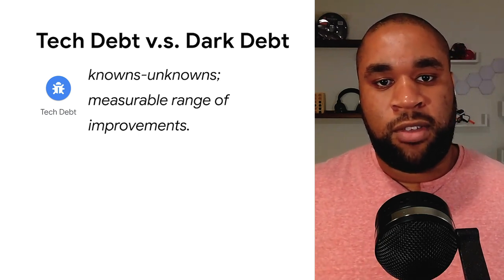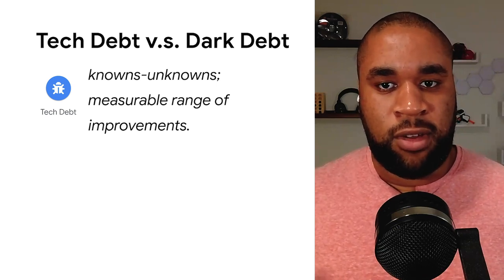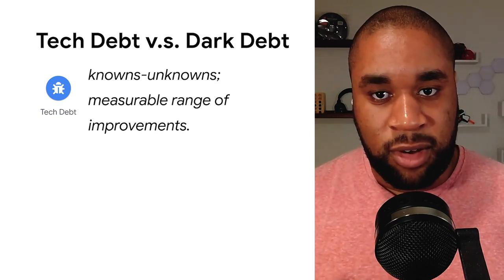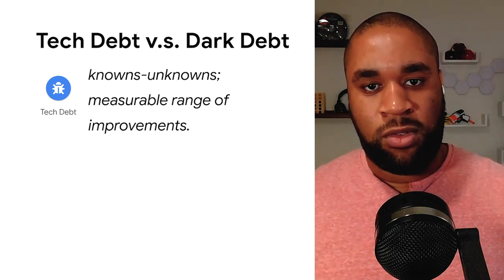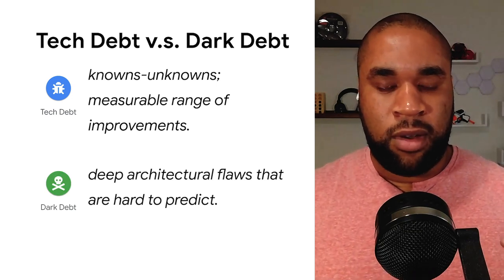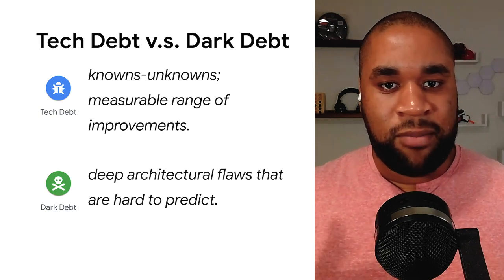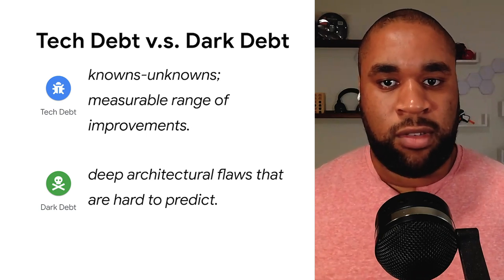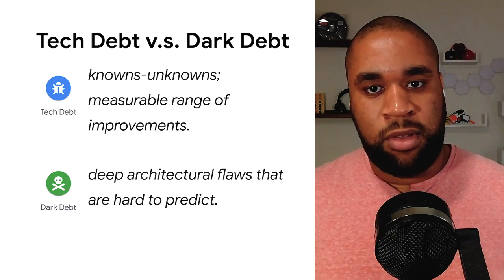Russ Miles, with his stomping grounds being from Pivotal and currently CEO of Chaos IQ and a pioneer in the chaos engineering space, asserts that there's a not-much-talked-about form of tech debt called dark debt. If regular tech debt is the measurable range of known unknowns — things we know we'll have to improve upon — then dark debt represents the deep architectural flaws in a system that are hard to predict or observe until they happen. The term is typically used to describe architectural flaws in production systems, but I think dark debt plays a major role behind build systems and build patterns over time.